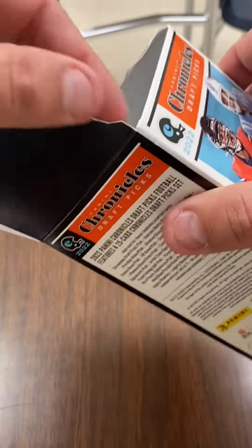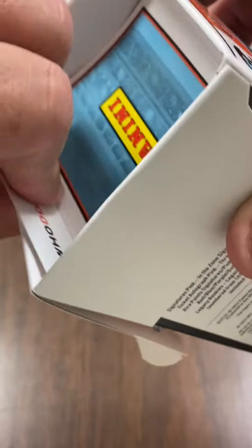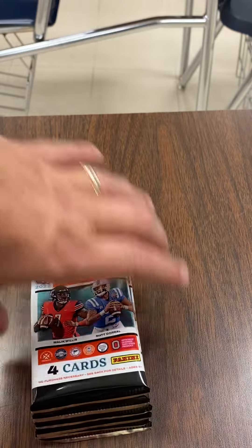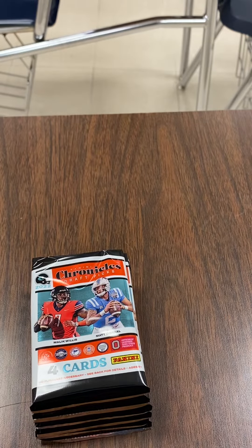I was thoroughly impressed with these cards. I think they're pretty cool. So here we go, let's see what we get. Alright — pack number one.